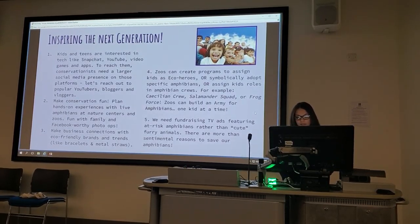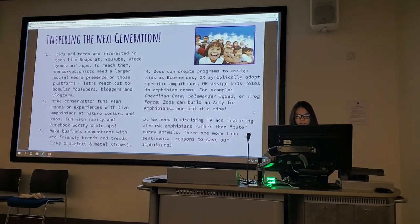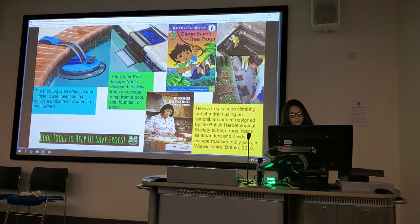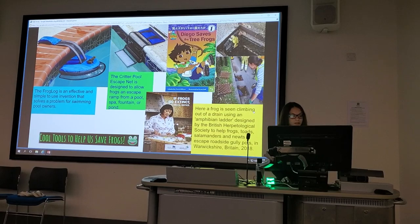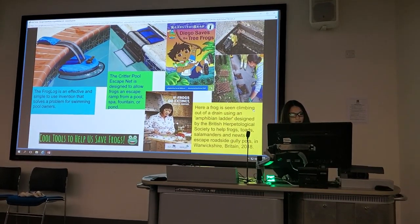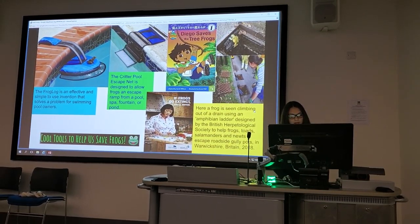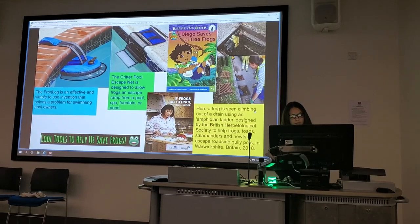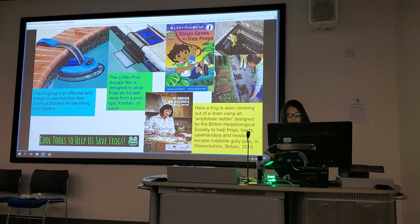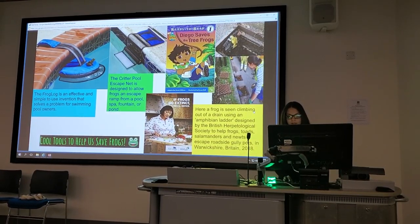We need fundraising TV ads featuring at-risk amphibians rather than cute furry animals. There are more than sentimental reasons to save our amphibians. Here are some cool tools to help us save frogs. The Frog Log is an effective, simple-to-use invention that solves a problem for swimming pool owners. The Critter Pool Escape Net is designed to allow frogs to escape from a pool, spa, fountain, or pond. Here is a frog seen climbing out of a drain using an amphibian ladder designed by the British Herpetological Society to help frogs.